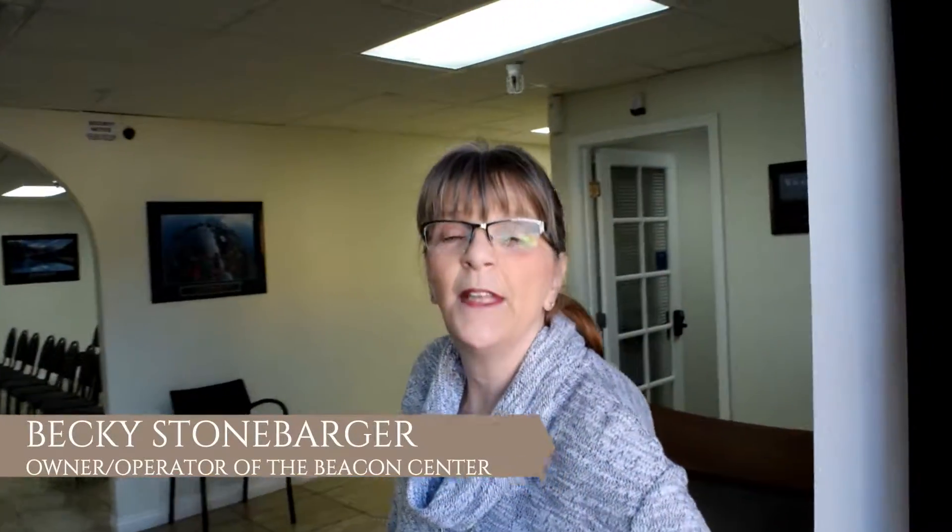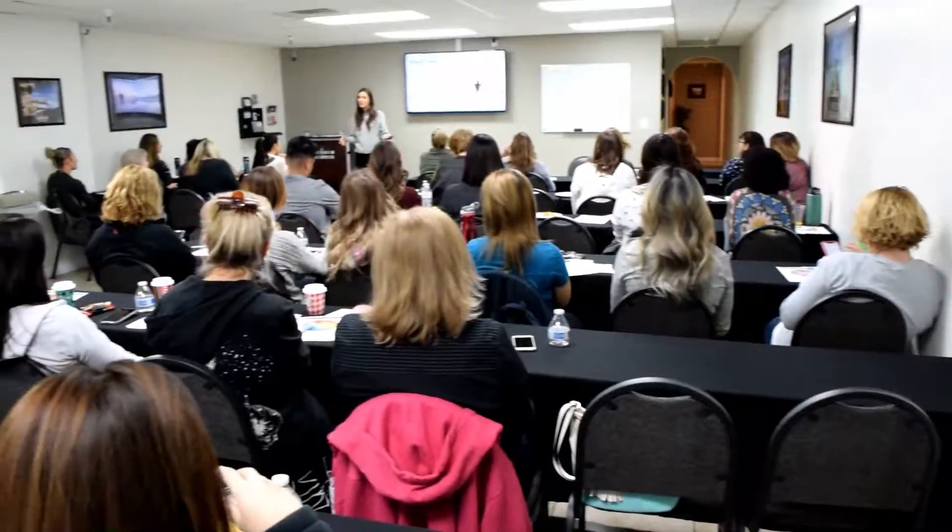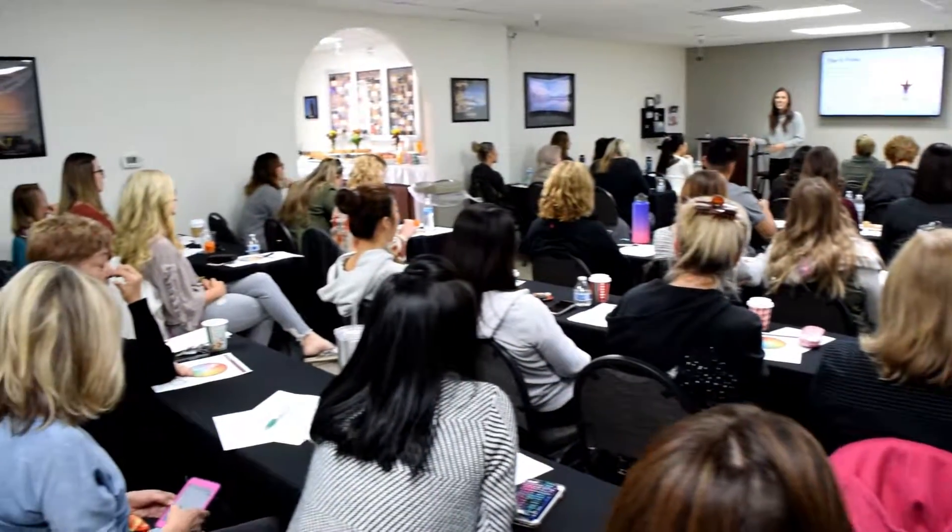Hi, come on in! I'm Becky. I am the owner of the Beacon Center and I want to show you around our space so that you can make it your space.